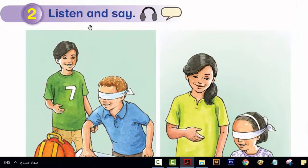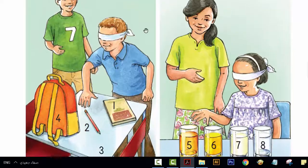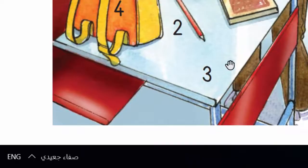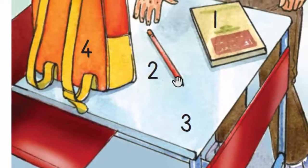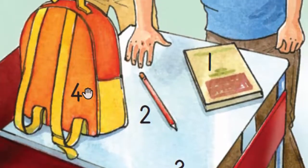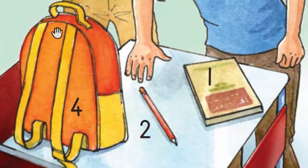Listen and say. What's this? What's this? It's a desk. What's this? Two. It's a pencil. What's this? Four. It's a bag. What's this? One. It's a book.